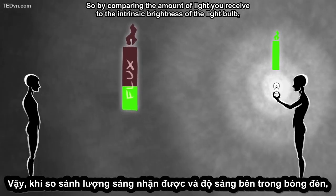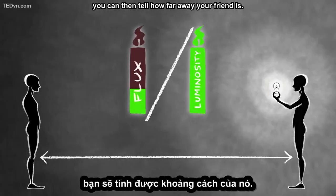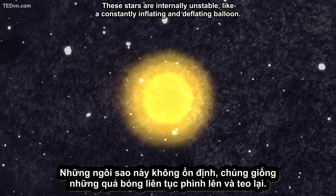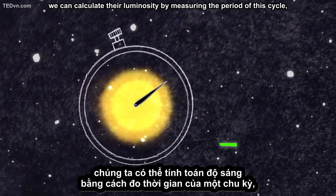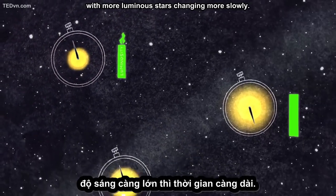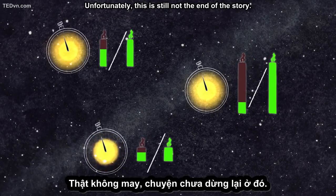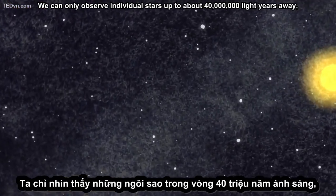You know that the amount of light you receive from your friend will decrease by the distance squared. So by comparing the amount of light you receive to the intrinsic brightness of the light bulb, you can then tell how far away your friend is. In astronomy, our light bulb turns out to be a special type of star called a Cepheid variable. These stars are internally unstable, like a constantly inflating and deflating balloon. Because the expansion and contraction causes their brightness to vary, we can calculate their luminosity by measuring the period of this cycle, with more luminous stars changing more slowly. By comparing the light we observe from these stars to the intrinsic brightness we've calculated, we can tell how far away they are. Unfortunately, we can only observe individual stars up to about 40 million light-years away, after which they become too blurry to resolve.